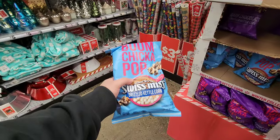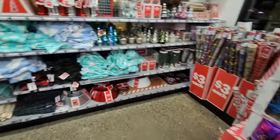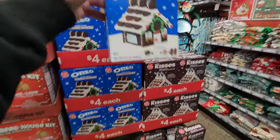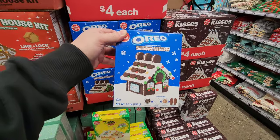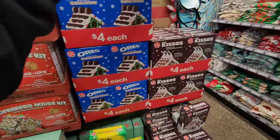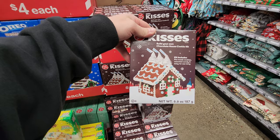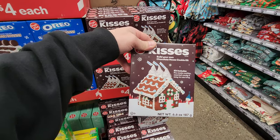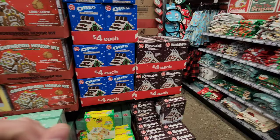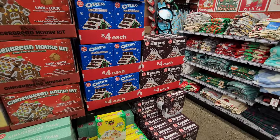You can have hot chocolate Boom Chicka Pop. Chocolate chip cookie cottage kit, gingerbread house kit, look at the little mini Oreo Christmas chocolate mini house cookie kit. That's cool and it comes with everything you need to make it — $4. And they have a Hershey's Kisses one too. Should I get it? We can make this in another video like with the Chips Ahoy one. Oreo or Hershey's — that's a tough one. Perhaps we'll do the Oreo.